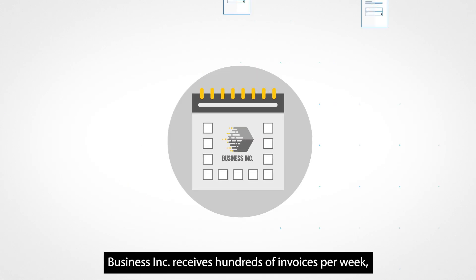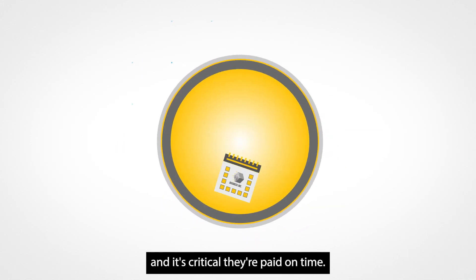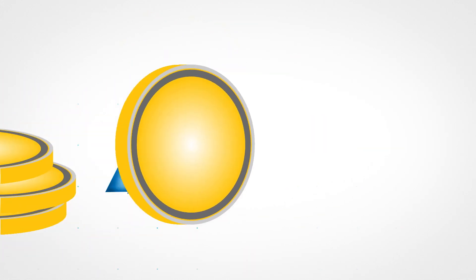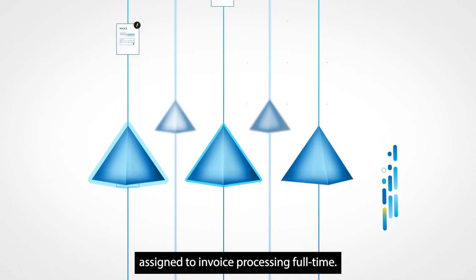Business Incorporated receives hundreds of invoices per week, and it's critical they're paid on time. They currently have five digital workers assigned to invoice processing full-time.